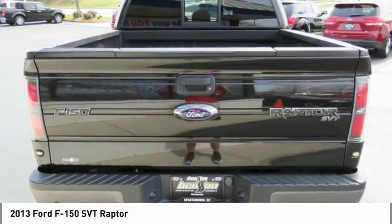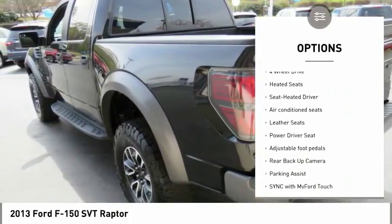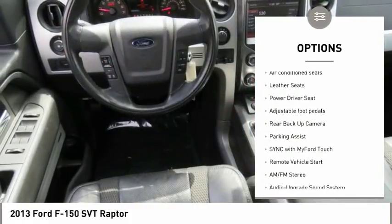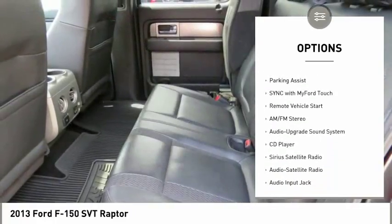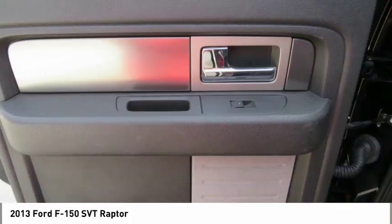Here are some of this vehicle's great options: anti-lock braking system, backup camera, traction control, running boards, heated seats, four-wheel drive, navigation system, air conditioning, and moonroof.